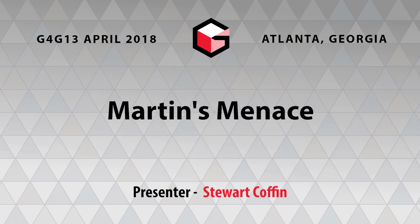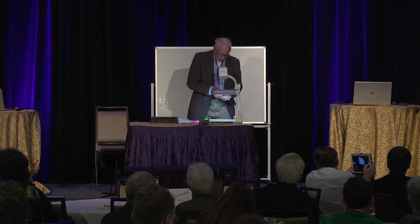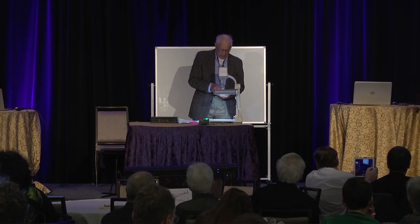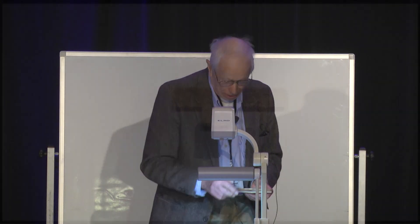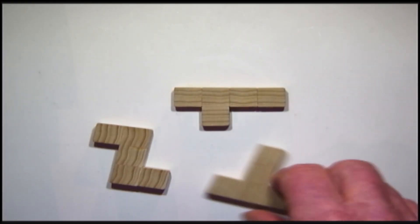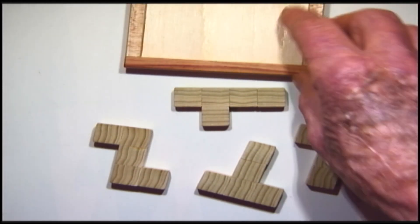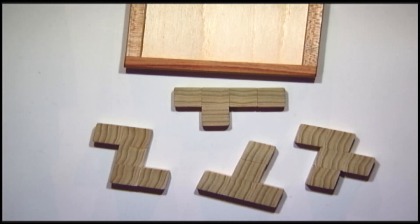This amusement that I have in my hand is known as Martin's Menace. Rob mentioned yesterday — he read a letter from Martin Gardner — that he was given these four pieces in a rectangular box and worked on it for a week. In desperation, he wrote to me for the solution. The problem is simply to put the four pieces into a rectangular tray.